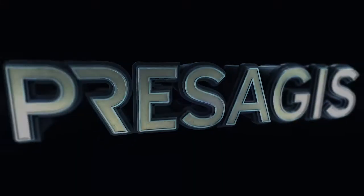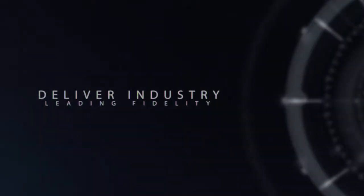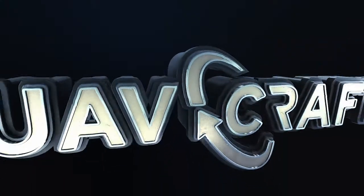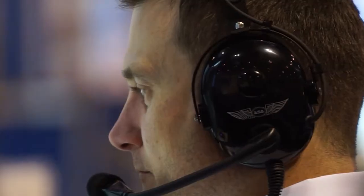At ProSegis, we challenged our engineering teams to develop a new kind of flight simulator — one that could deliver industry-leading fidelity while remaining cost competitive. The result is UAVCraft: customizable, open architecture simulators designed to take you where you need to go.